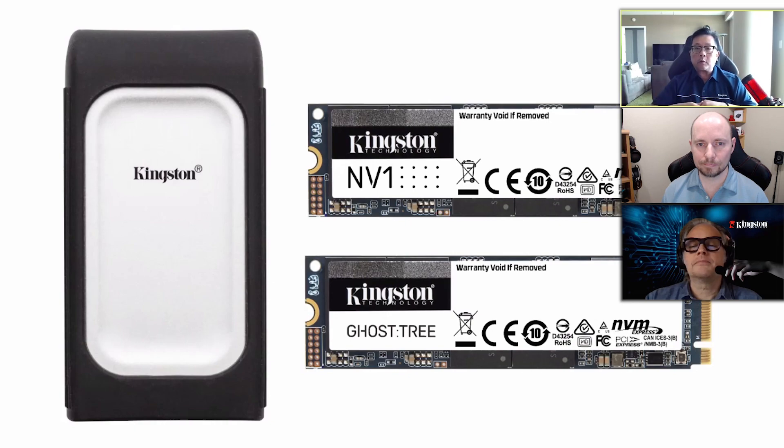Ghost Tree is our highest performing drive this year. Ghost Tree will be our first Gen 4 drive — Gen 4x4 — and we'll hopefully saturate that Gen 4 bus with a performance of 7,000 megabytes per second read and write. We're going full capacities: starting at 512 gigabyte, with 512GB and 1TB being single-sided, and 2TB up to 4TB being double-sided. That's coming out second half of this year.